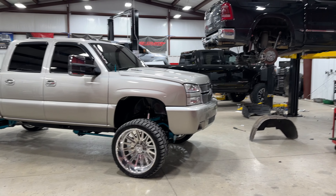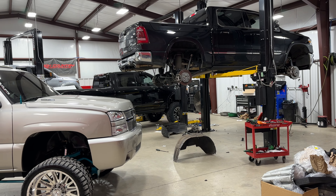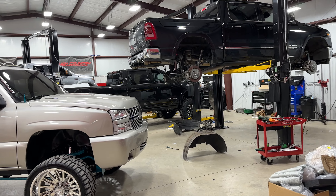Hey guys, I want to take a few minutes to tell you about some of the trucks we got in here. We have several different air kits and I want to take the opportunity to talk about the differences between them.